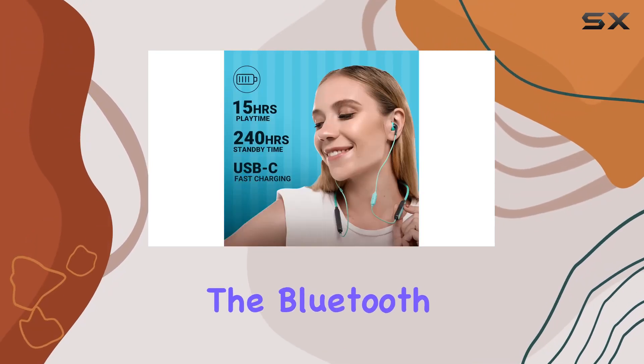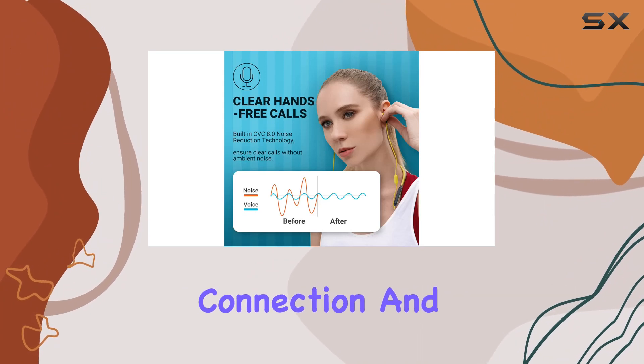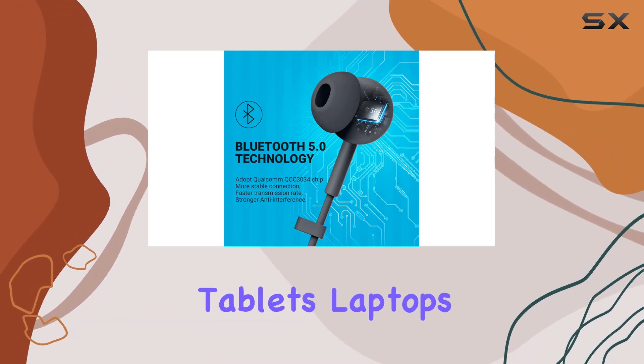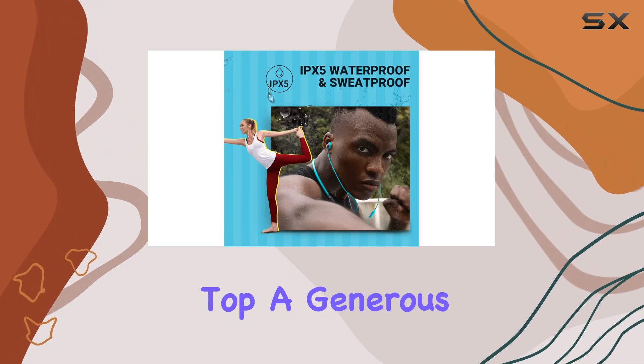Moving on to connectivity, the Bluetooth 5.0 technology ensures faster pairing, a stable connection, and an impressive range of up to 33 feet — perfect for use with your cell phones, tablets, laptops, or even TV.